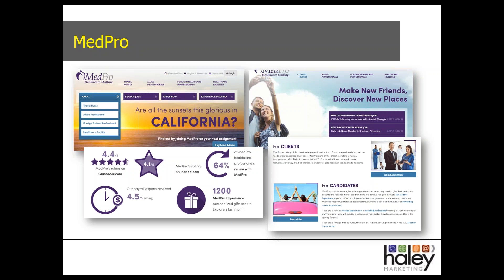The MedPro site is a very warm and welcoming site. The homepage rotates through several beautiful large images of areas with questions like 'Are the sunsets as glorious in California?' and 'Are the skyscrapers really tall in New York?' — really grabbing the attention of the audience. There are animated statistics on the homepage expressing MedPro's Glassdoor rating. All calls to action throughout the site focus on searching and applying for jobs across travel nurses, allied professionals, and foreign-trained professionals, with a final call to action to 'Experience MedPro' — not just making promises, but living up to those promises.